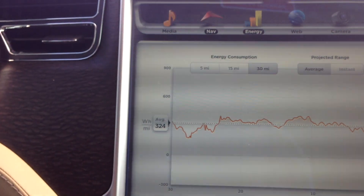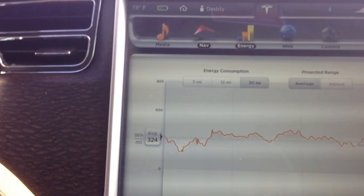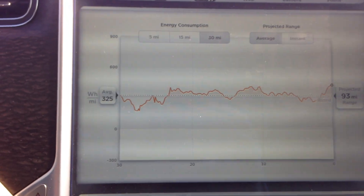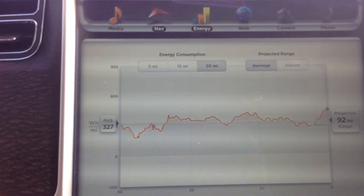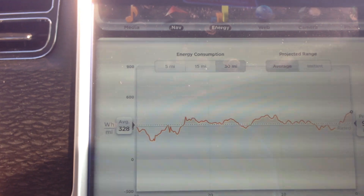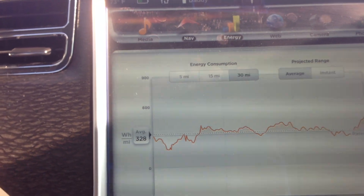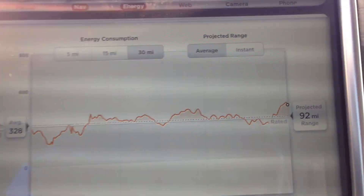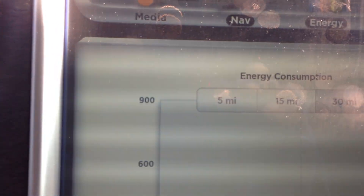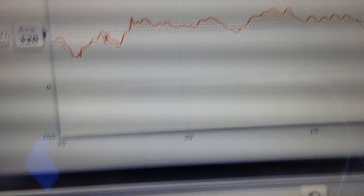What I do is switch it over to average, then I look at how long I've been going. I've been on this particular 65 mile an hour piece of road for about 30 miles, so I have the energy consumption selected for 30 miles. I'm looking at a 30 mile average at this particular speed, which I'm going to be continuing at for at least another 50 miles or so. I'm projected, based on a 30 mile average, to go about 92 more miles.